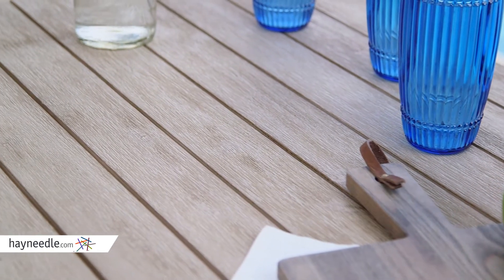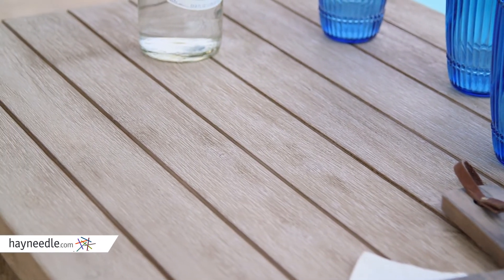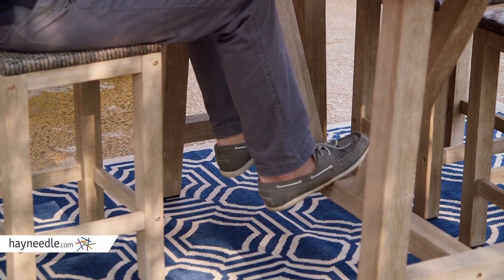The slatted table top is spacious enough for drinks and snacks, or even dinner. It's high set and features a foot rest for added comfort and ease of use.